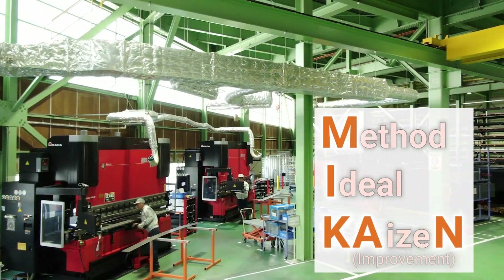We name this Total Plant Reorganization Project 'Mikan,' an acronym for method, ideal, kaizen — or improvement in Japanese.